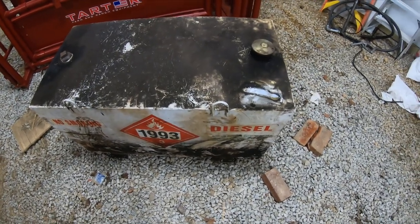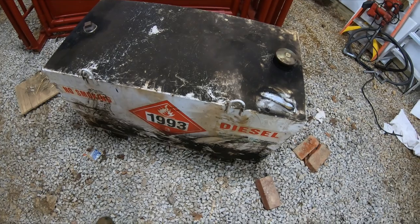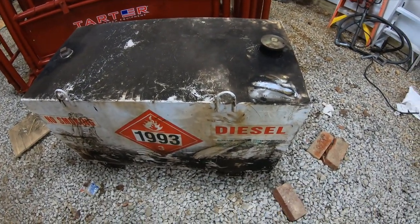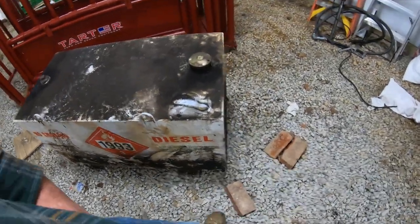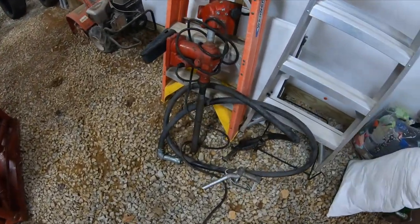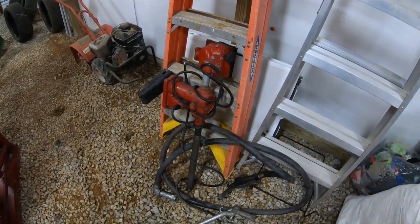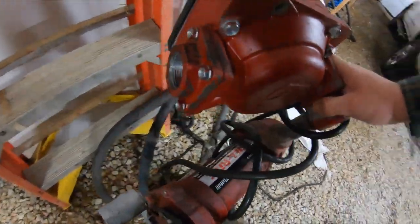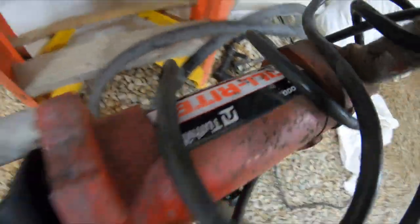I just need to do a little bit of cleanup and pressure washing to it. It's a 100-gallon ground fuel cell and it's got no holes or nothing — I think it'll clean up nice. It's also got a pump that goes with it. I think it's a 20-gallon-per-minute pump.